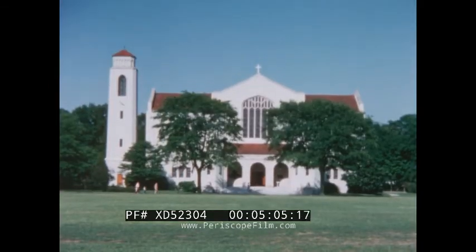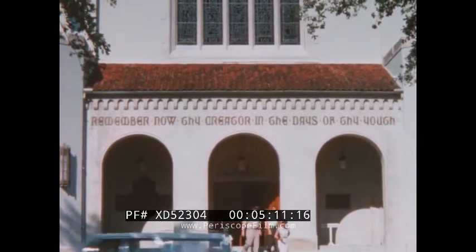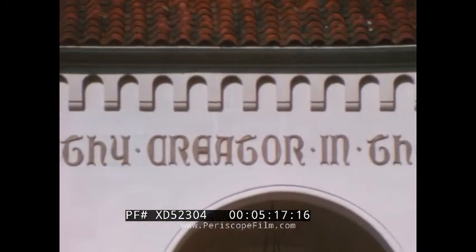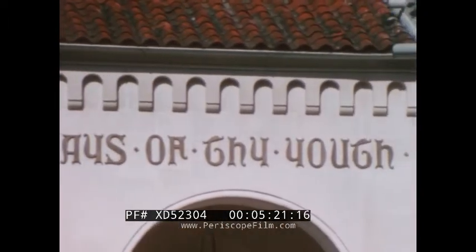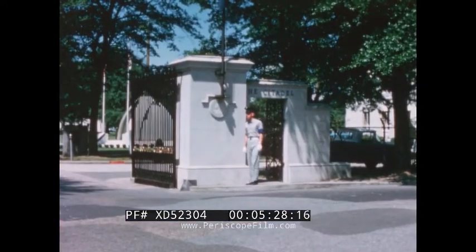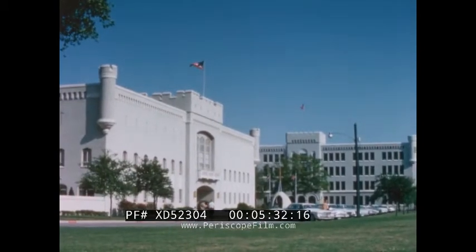The chapel at the Citadel is large, but not particularly distinctive. However, this admonition is one we'll not soon forget: 'Remember now thy creator in the days of thy youth.' Once through the entrance gate, the Citadel will remind you of West Point.